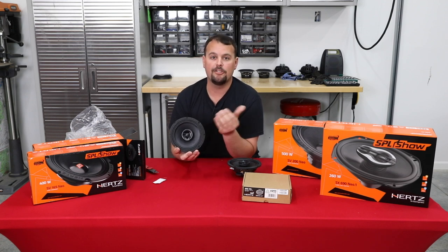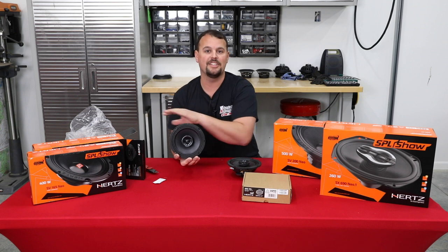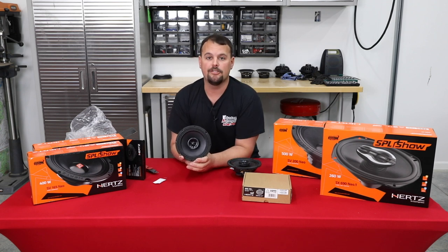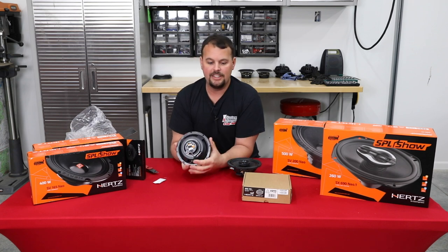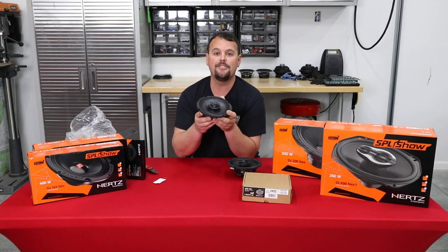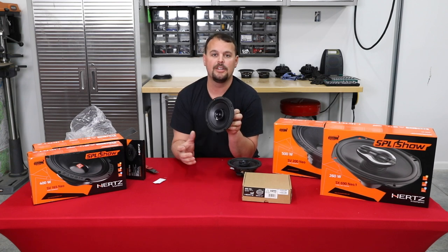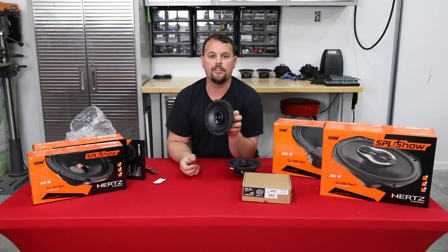So instead of blowing the tweeter like most other speakers, it's going to protect itself so it continues to play for years and years to come. Volunteer Audio warranties this entire line for three years — definitely a great warranty. Another important part is the N38H neodymium magnet, a rare earth magnet that is extremely strong and therefore does not have to be very large. This speaker set weighs a little under two pounds, so it's not going to affect the handling.